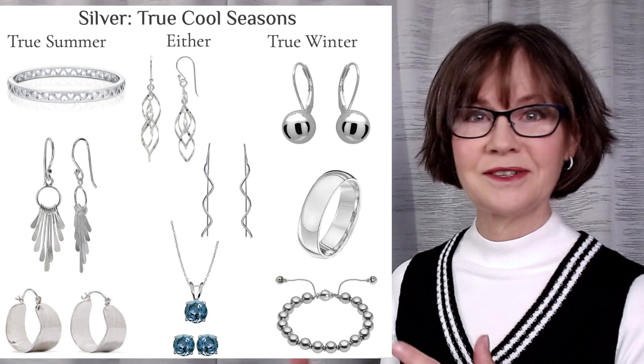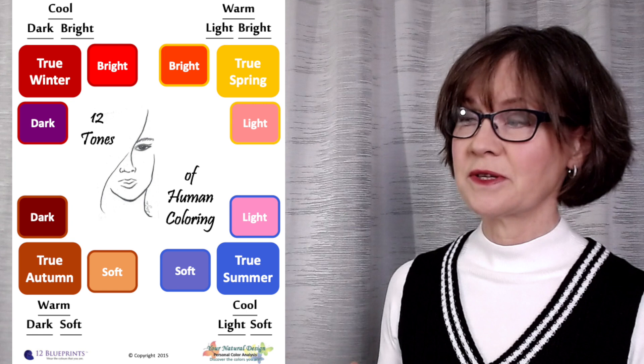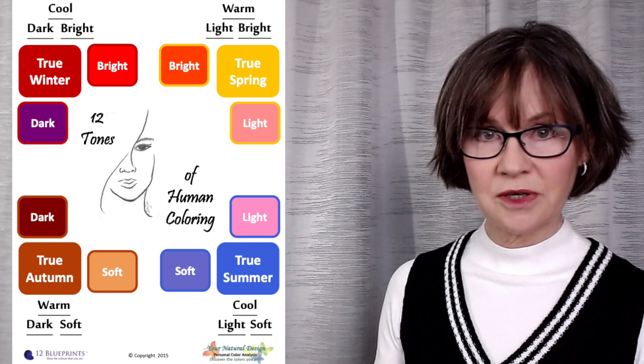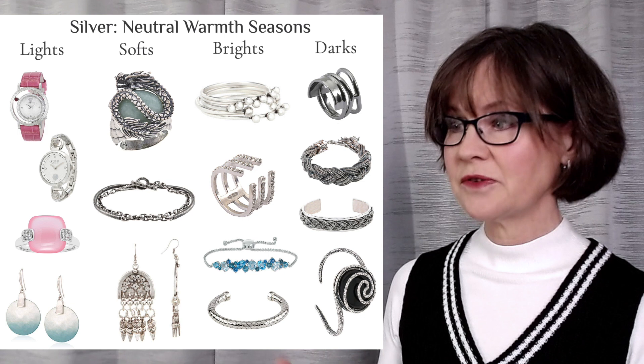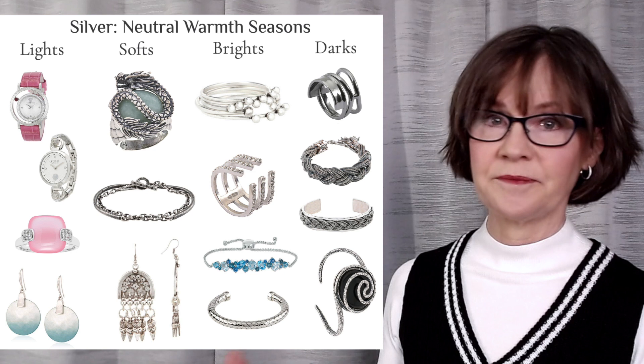Next, we're going to look at the eight neutral warmth seasons. They combine warmth and coolness in their colors, so they are all compatible with some version of silver. The lights and the softs — the first two columns — combine summer's color properties: lightness of color, softness of color. The lights are blending summer with spring — bright and light. Pink watch strap is the first one.